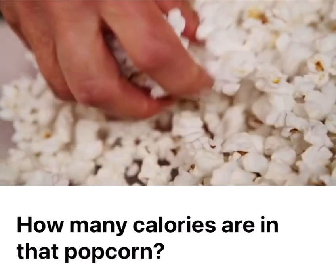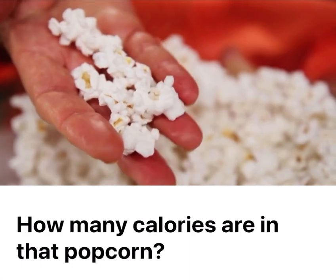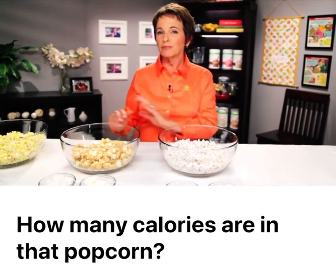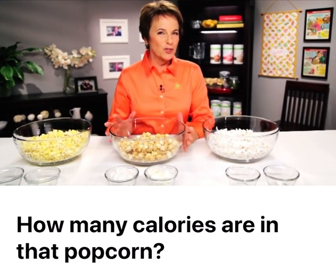And to burn off the calories in this bowl of popcorn, you'd have to run for about 22 minutes. So 22 minutes, 45 minutes, or three hours — it's your choice.